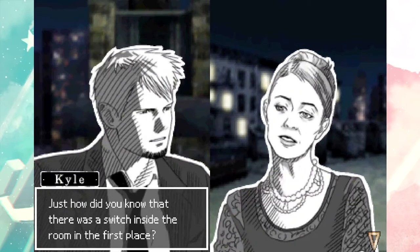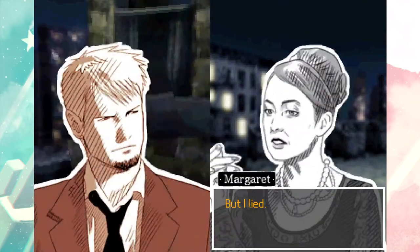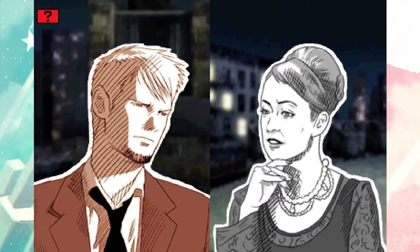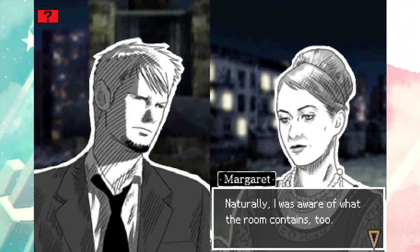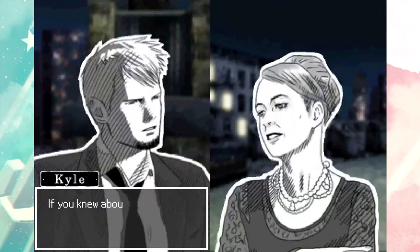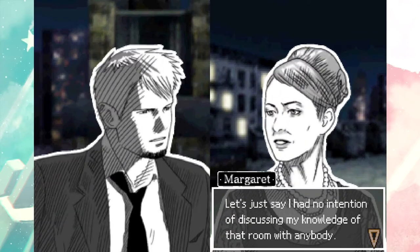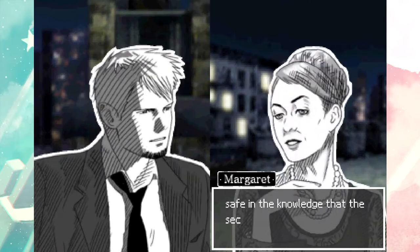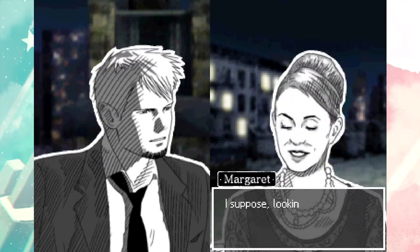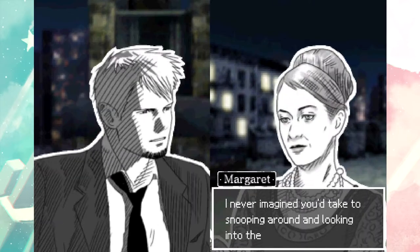I must also assume that you entered that room. Just how did you know there was a switch inside the room in the first place? I apologize, but I lied. She knew of it - naturally I was aware of what the room contains too, so she must have known where the Scarlet Star was. If you knew about the hidden chamber, why did you need to lie? Let's just say I had no intention of discussing my knowledge of that room with anybody. I breathed a sigh of relief when I decided to sell the building, safe in the knowledge that the secret would disappear once it's demolished.